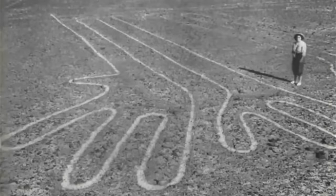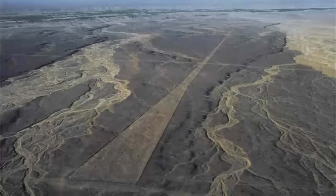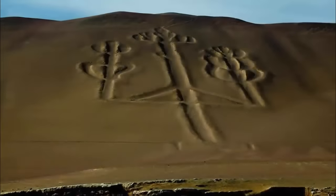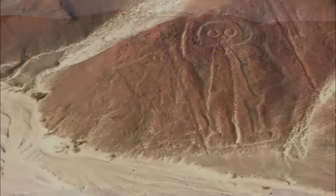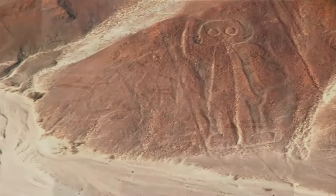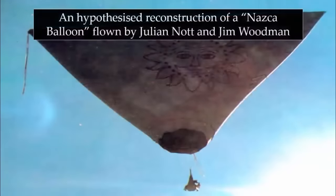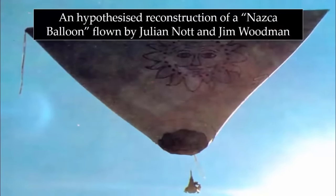The Nazca Lines are undoubtedly one of Earth's most perplexing ancient relics. Not only are they unimaginably big, but their accuracy still baffles all who try to explain them, even to this day. With many of these ancient drawings seemingly only visible or fully appreciated from great altitude, many people over the centuries have pondered upon the possibility of their having once been ancient flying machines.